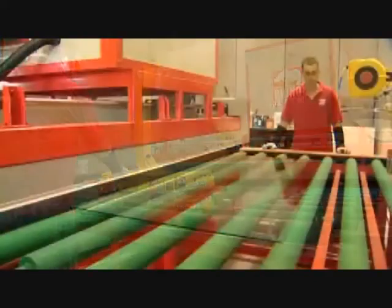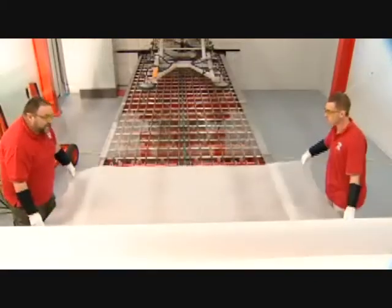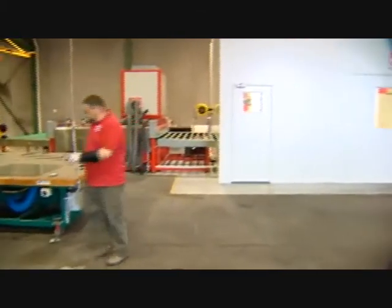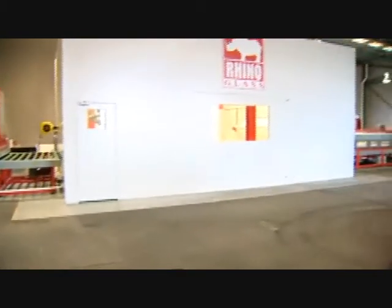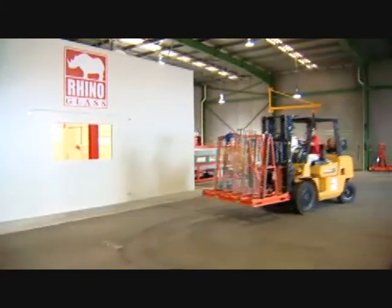Rhino Glass also offers energy savings, with no latent heat requirement and no emission of greenhouse gases. For more information on the Rhino Glass process, or to inquire about orders, please contact us for a confidential discussion.